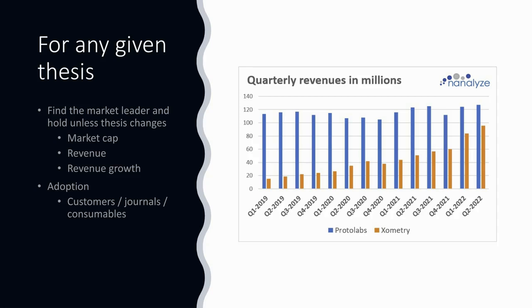That last one — revenue growth — is quite important, as shown by this chart. It's an interesting case study involving two firms in 3D printing: ProtoLabs and Xometry. ProtoLabs was dominant in 2019, then Xometry started growing a whole lot faster. We had invested in ProtoLabs based on our find-the-leader approach, and when we saw Xometry catching up, we went long both firms. Our assumption that a closed-loop production platform was more valuable than the software approach Xometry was taking wasn't correct.